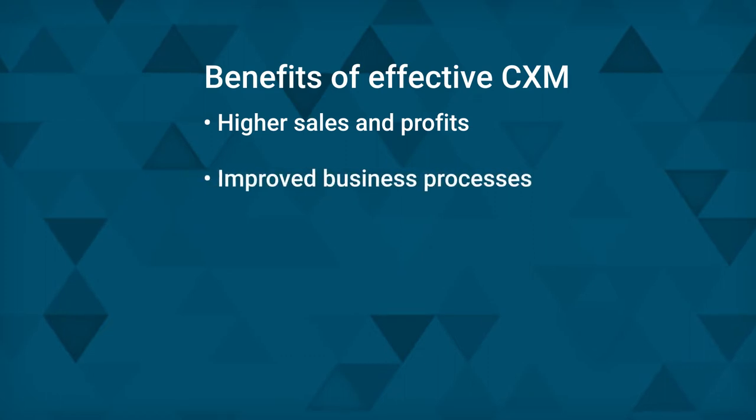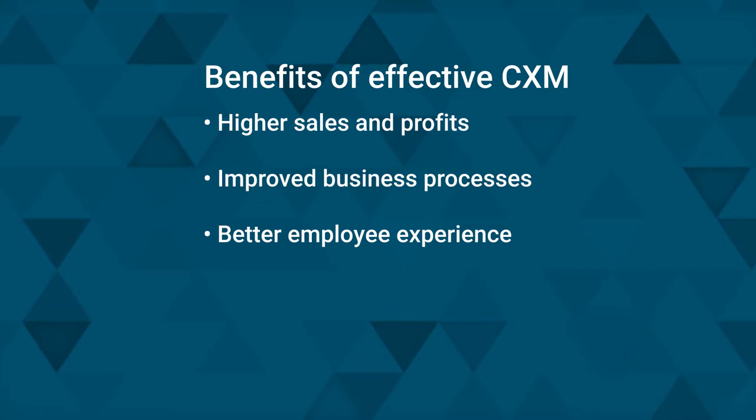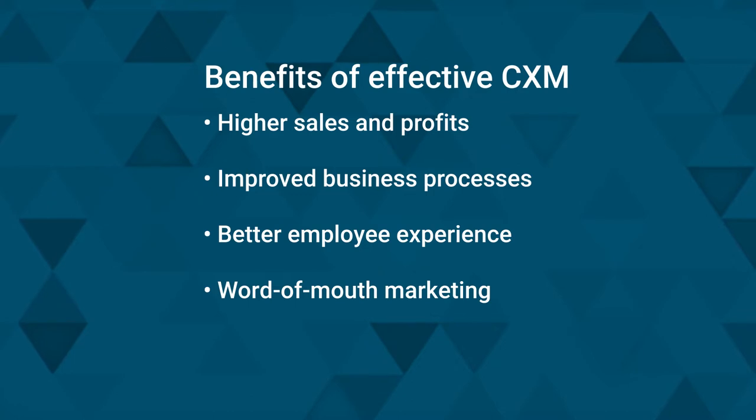Improved business processes: voice of the customer data comes in the form of web surveys, mobile app feedback, and phone and chat conversations. It provides a blueprint for improving customer experiences and retaining customers. Better employee experience too: studies show there's a strong link between customer experience and employee experience. Companies that provide the best customer experiences also focus on measuring voice of the employee data with an eye toward improving employee experience and retention. Word of mouth marketing: satisfied, loyal customers voluntarily endorse a company's brand to their peers, and customer endorsements can often weigh more heavily in buying decisions than advertising or marketing campaigns.